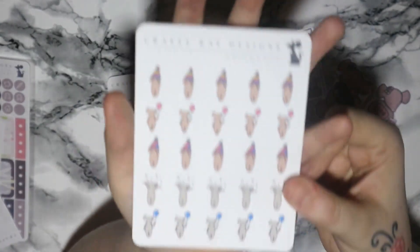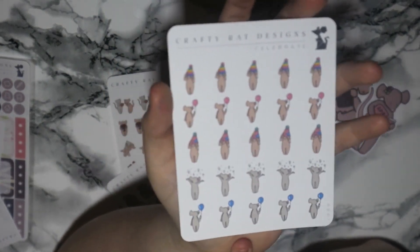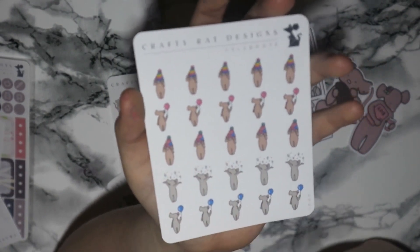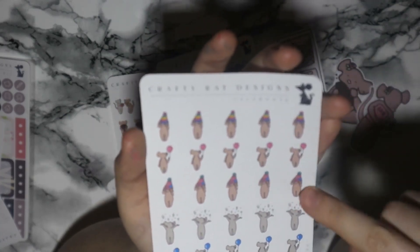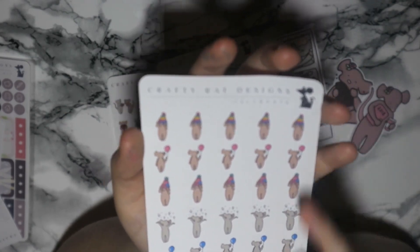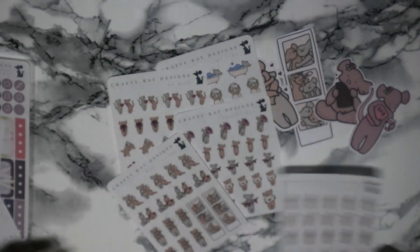Then I grabbed some of these — the little celebration rats. Both of my kids' birthdays are in February within a week of each other, so I'm going to be doing two birthday plan-with-mes this month. I really like the little one holding a balloon, the one with the hat that's too big, and the one throwing streamers. I'll be using the pink one for Mia and the blue one for William.